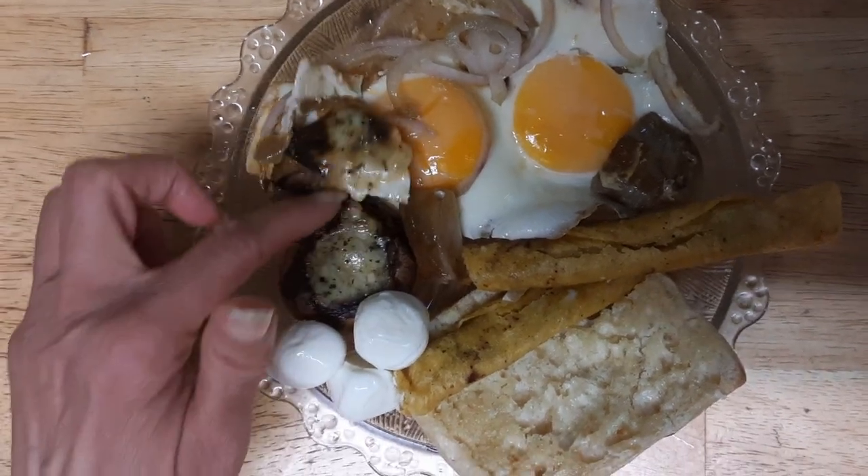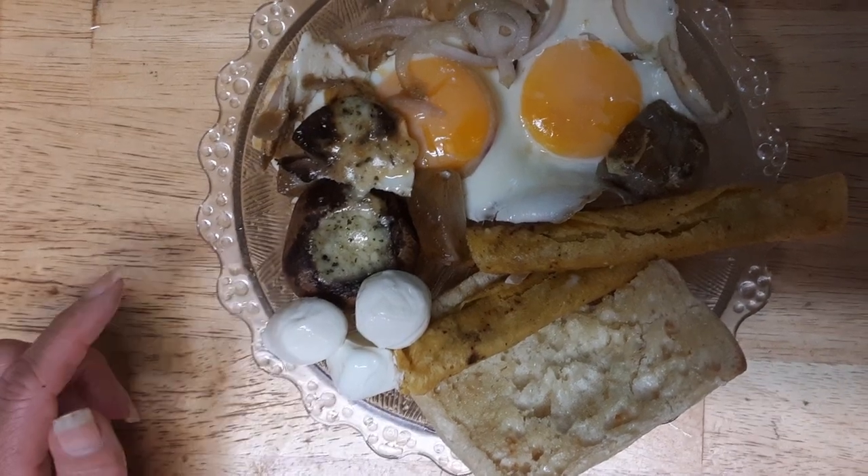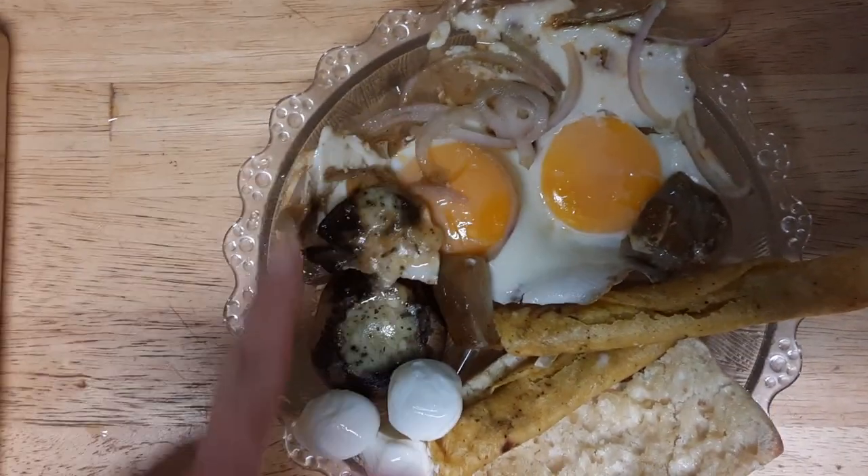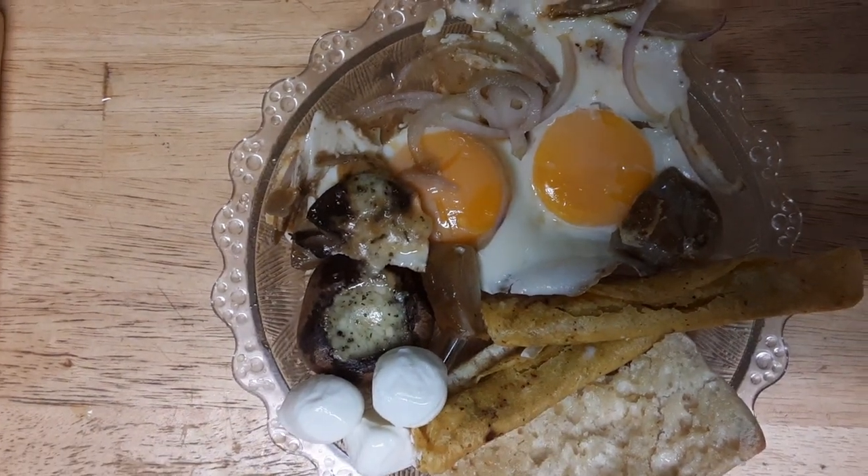And so I have a stuffed mushroom here. I got my mozzarella little balls that I got at Aldi's, and onions and peppers, and the taco, and a butter roll.